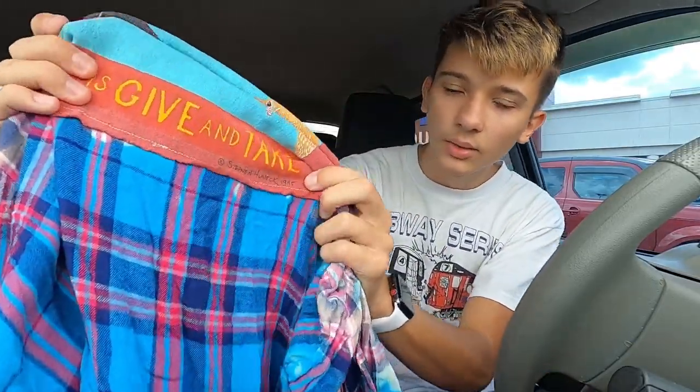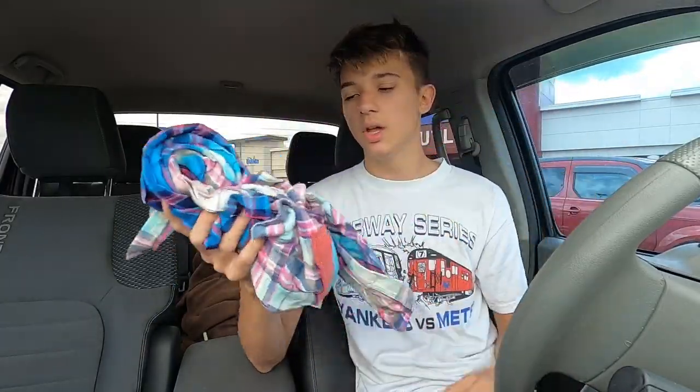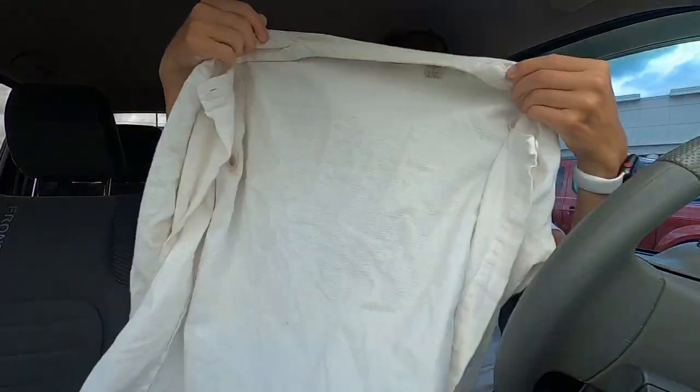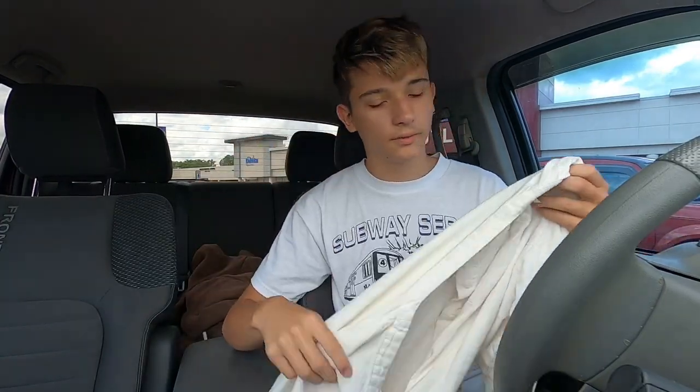Next up we have this vintage plaid flannel. I know it's vintage because the label dates it to 1995. There's no brand tag in it, but I'm just going to list it as vintage plaid flannel — I think I can get like $20, maybe $25 for this one. And this is the first thing I actually found in there: it's this vintage LL Bean, a very basic white shirt for women.